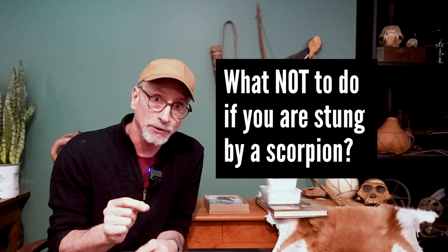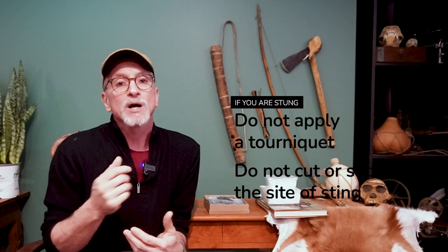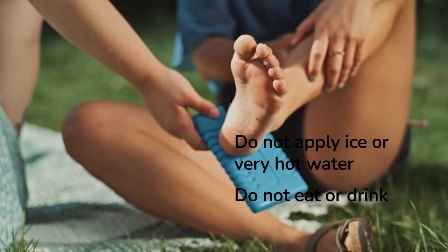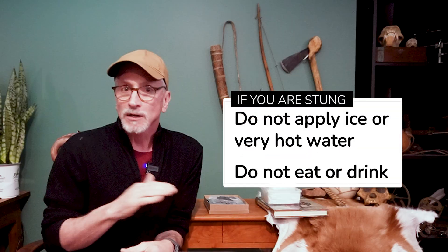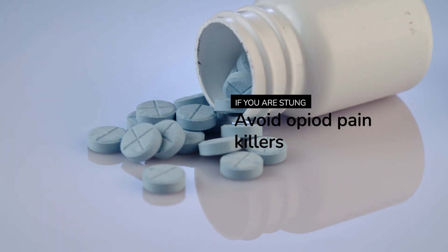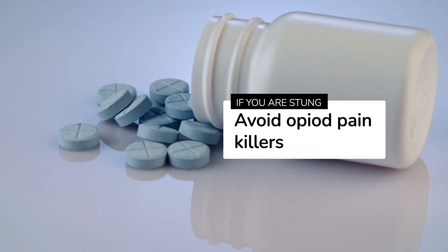Here's what not to do if you're stung by a scorpion: do not apply a tourniquet, do not cut or suck the wound, do not use ice or very hot water, and do not give the victim anything to eat or drink — especially alcohol. For it to work properly, antivenom must be administered by a trained medical professional. Opioid painkillers are ineffective and could contribute to a low breathing rate, which could exacerbate respiratory distress.